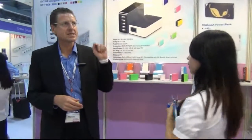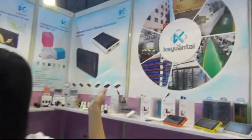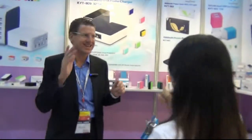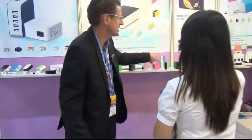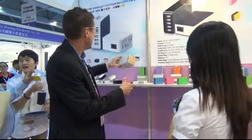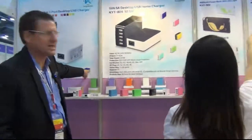Thank you very much, Kathy, for taking me through all these products. The brand is KYT — K-Y-T. This is Neil at the Global Sources October edition. Catch you at the next booth — thank you for tuning in, bye for now!